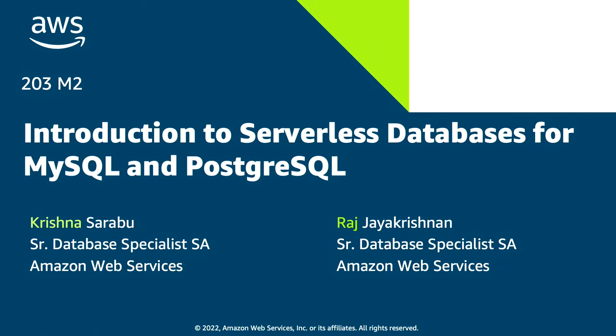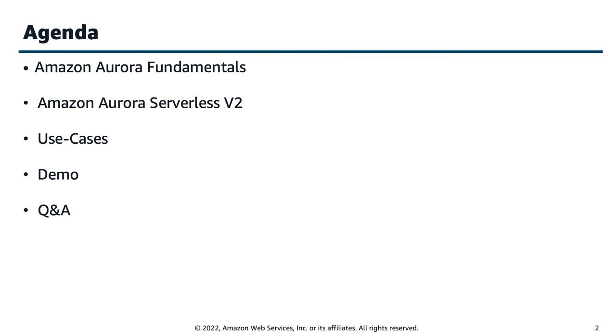Let's get on to the presentation. I have joined here today with my colleague Raj Jayakrishnan, who is also a senior database specialist SA at AWS. We were colleagues at Bloomberg back then. Here is the agenda for today: we're going to start with Amazon Aurora Fundamentals, which enabled us to build serverless database. Then we'll do a deep dive into Serverless V2, visit use cases — what database workloads best suit serverless — followed by demo and Q&A.